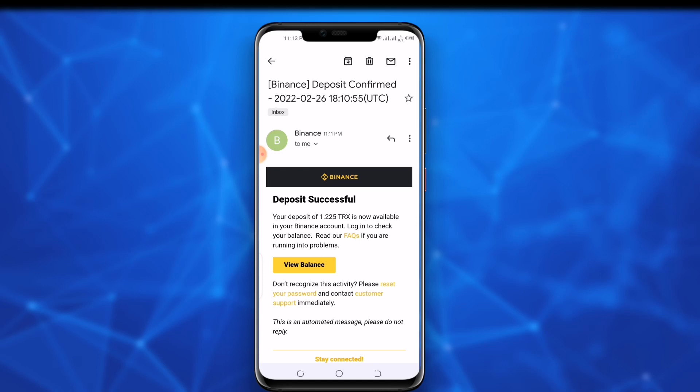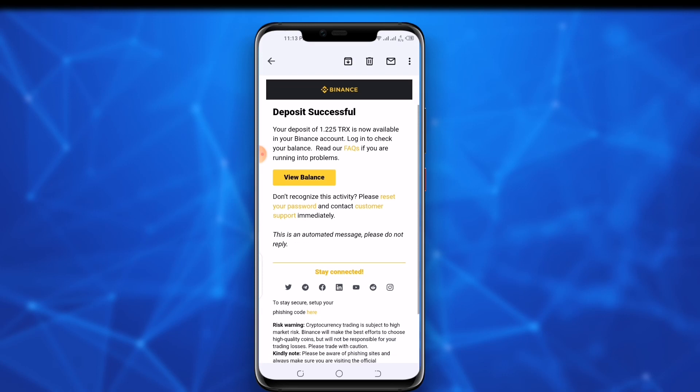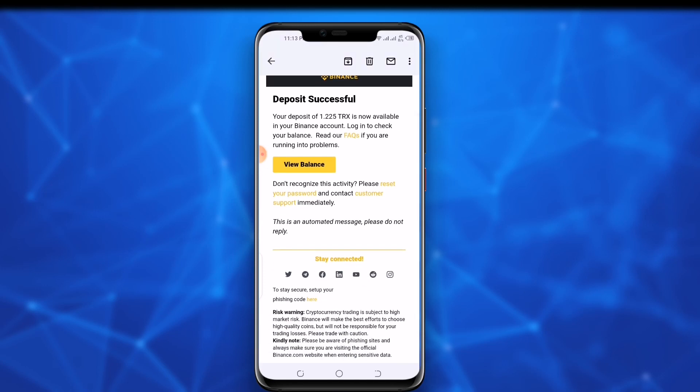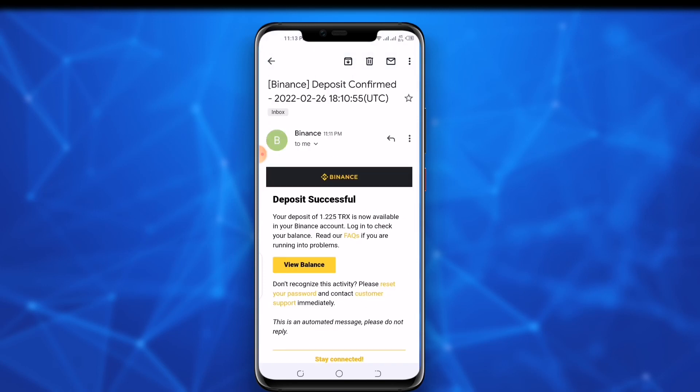That's all for today. In this video I provided complete details and showed a live demo of how to deposit and withdraw. Now go to the website, deposit TRX, and earn profit on a daily basis. Please subscribe to our channel and press the bell icon to get the latest updates about cryptocurrency. Thanks for watching.